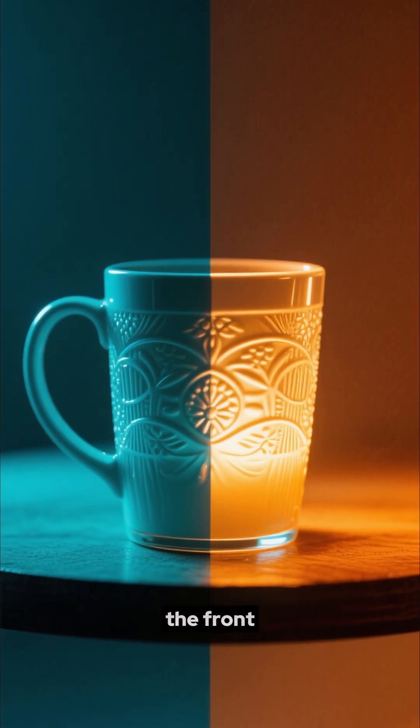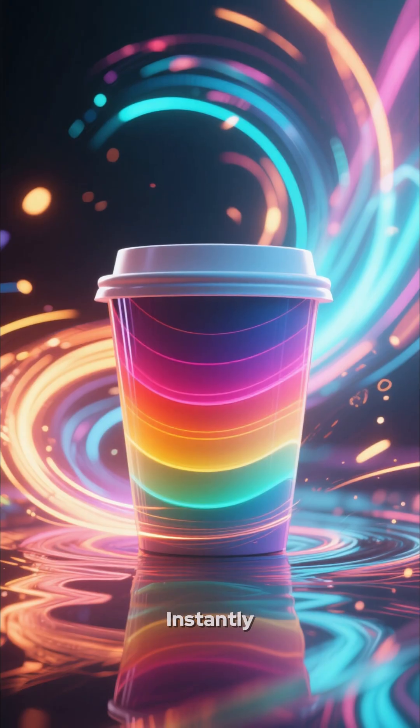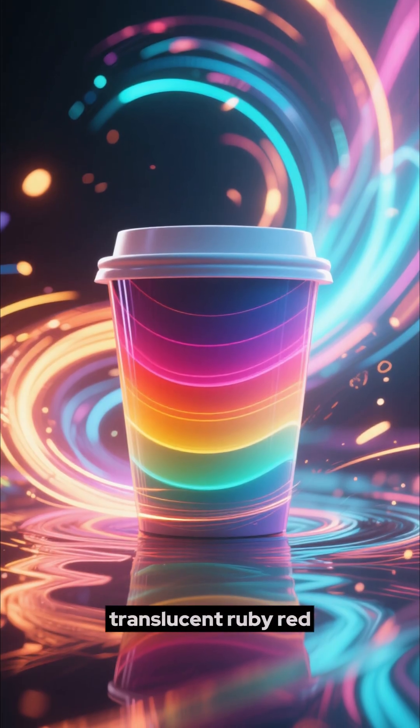When a light is shown from the front, it's a calm, opaque jade green. But watch what happens when the light moves behind it — instantly, the cup transforms into a brilliant, translucent ruby red.